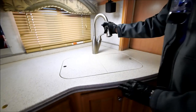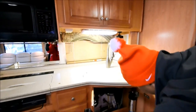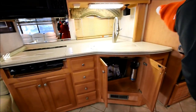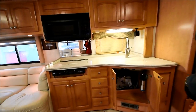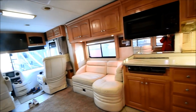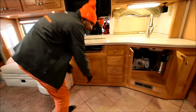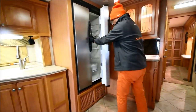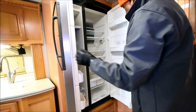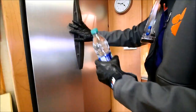Got Corian countertops, three-burner gas stove, solid surface countertops, stainless steel dual sink with a little pull-out sprayer, lots of storage underneath. Double-door refrigerator with an ice maker.